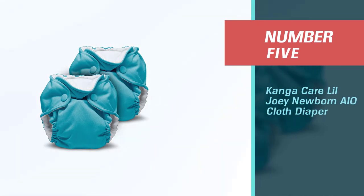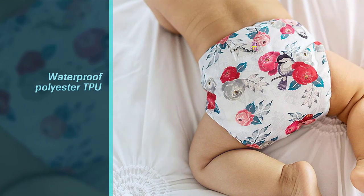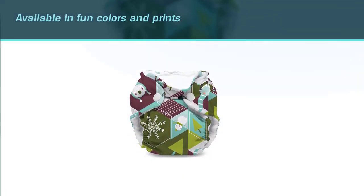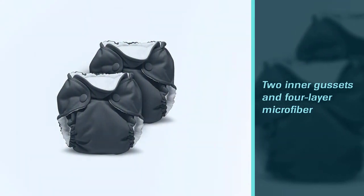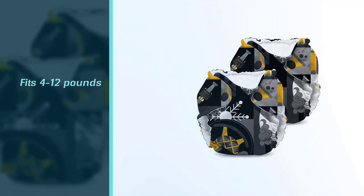Number five: Kanga Care Lil Joey Newborn All-in-One Cloth Diaper. Kanga Care Lil Joey is one of the best cloth diapers for babies with sensitive skin. This hypoallergenic diaper features a patented gusset leak protection and a snap-down front for sensitive cord care to prevent unwanted accidents. This set of two diapers is suitable for preemies and newborns weighing between 4 to 12 pounds, with patented double inner gusset leak prevention technology. Made with polyester.